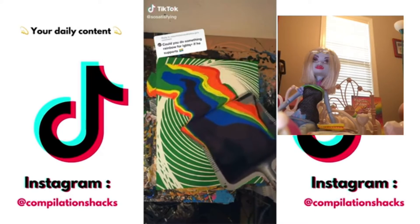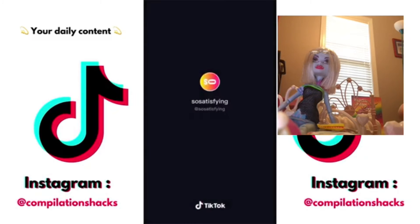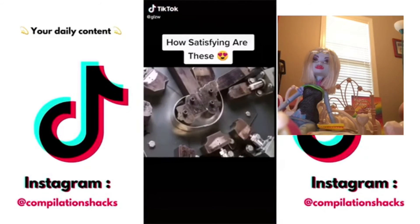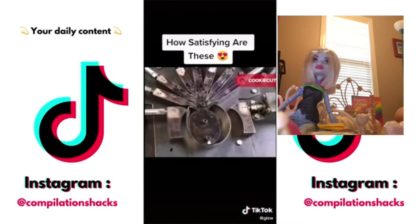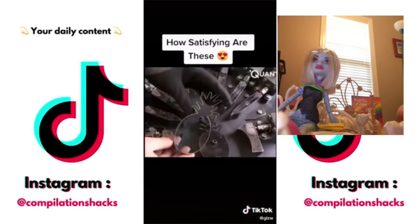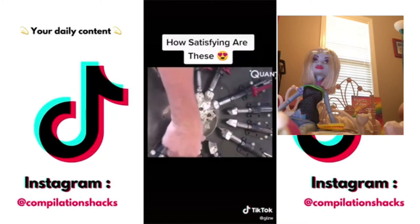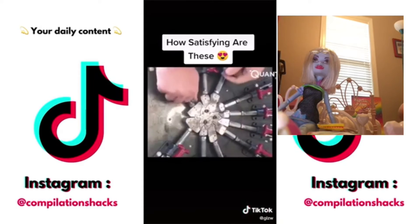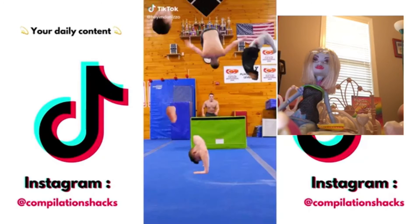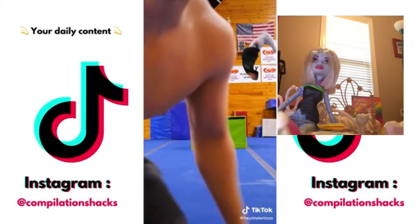Whoa, look at this — this looks like a rainbow. And then you can just get it back. How satisfying are these? Whoa, yes — this is satisfying. That's a pineapple! This is how those things are made — like the cookie cutters, the ones you use at Christmas to make cookies. Whoa, do you see that?